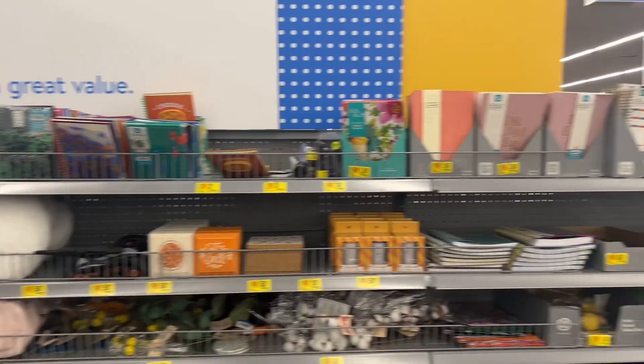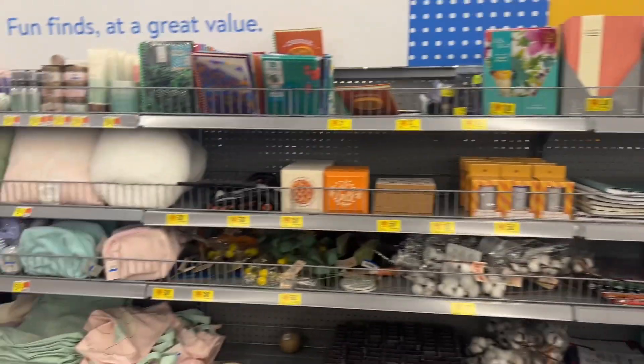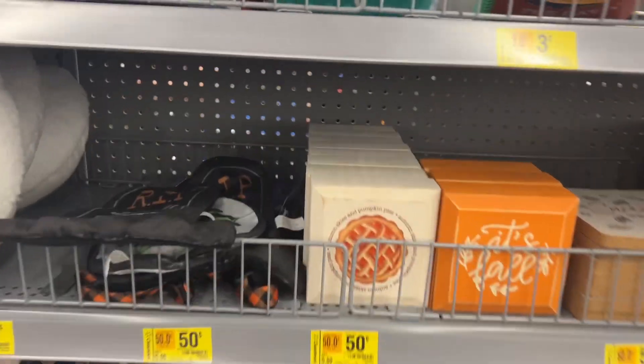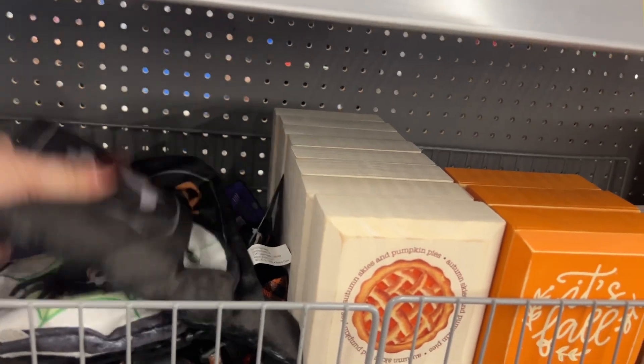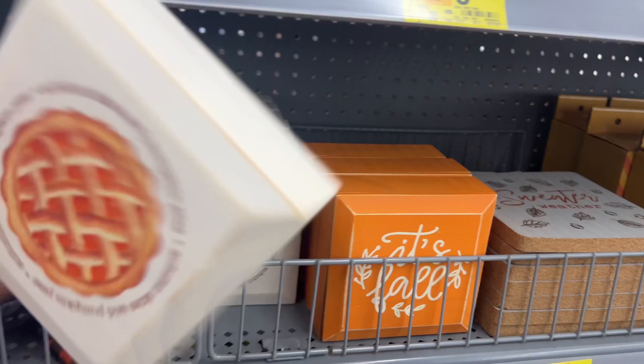Hello everyone, welcome to my channel, Money Saving Megan. I am here with Noah and we are here — there are some 50-cent finds, not a whole lot, but just a few things. Some fall decor that's worth 50 cents.